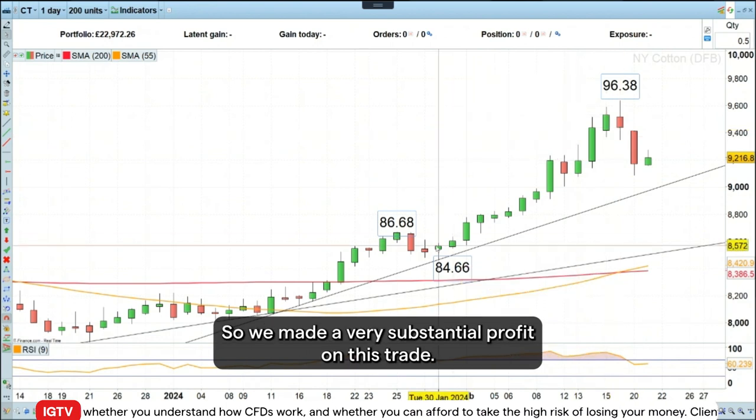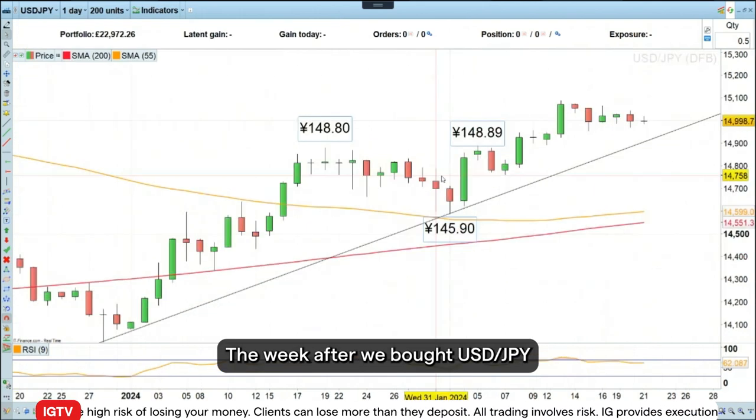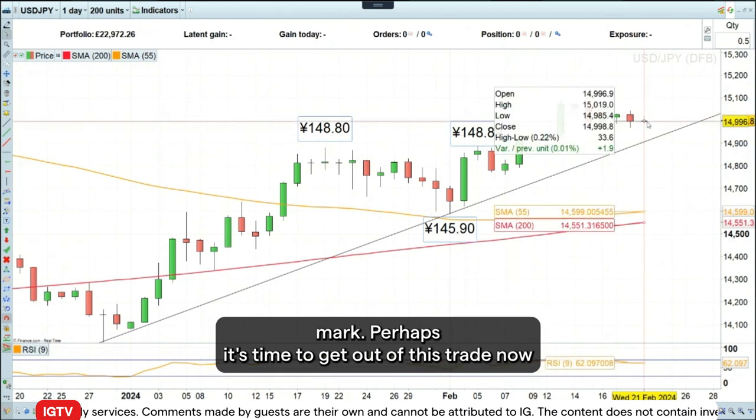So we made a very, very substantial profit on this trade. The week after, we bought dollar yen and we did so around 147.90. Since then, we've seen a nice advance to around the 150 yen mark.